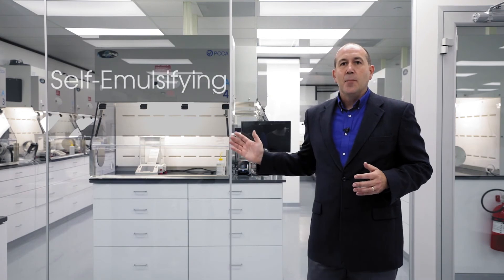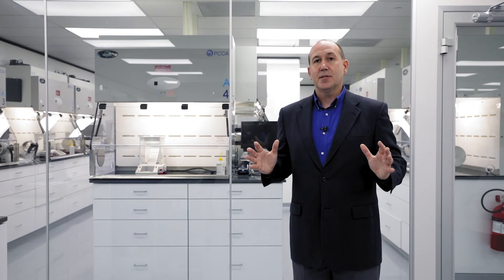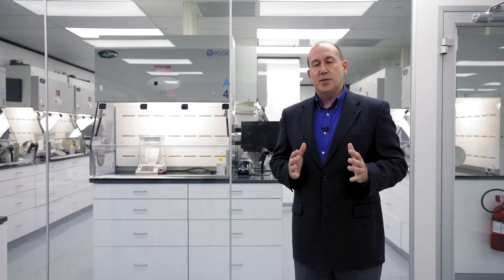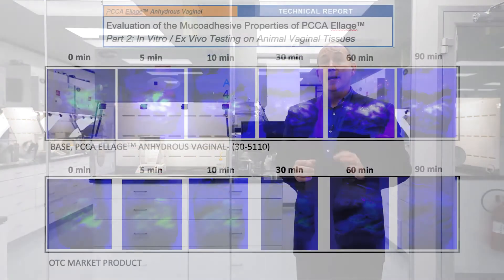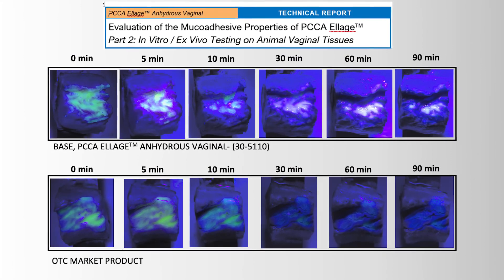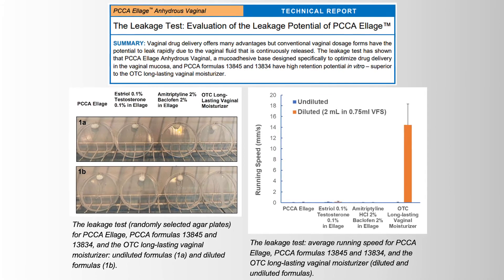One of the important attributes of Elage is that it is self-emulsifying. Why is that important? If you have an anhydrous, water-free system, once it encounters the aqueous environment of the vaginal tissue, it has to be miscible in order to release its payload — to release the drugs in an acceptable manner. The other important attribute is that it's mucoadhesive, which increases the contact time of the base on the vaginal tissue and, importantly for users of the product, reduces leakage.